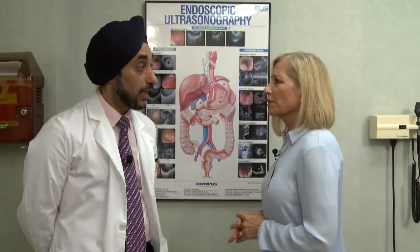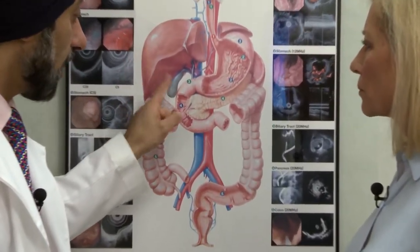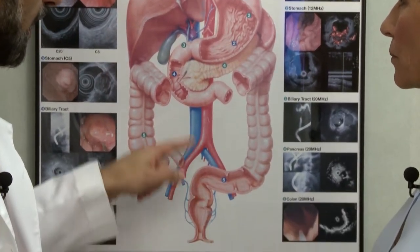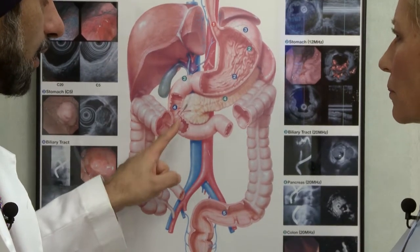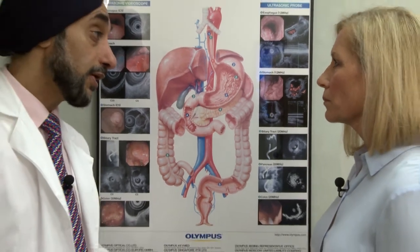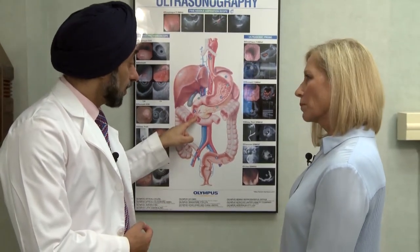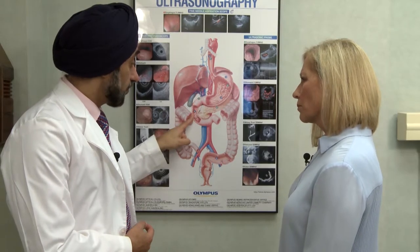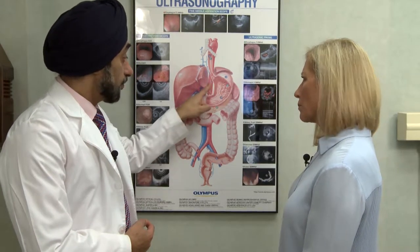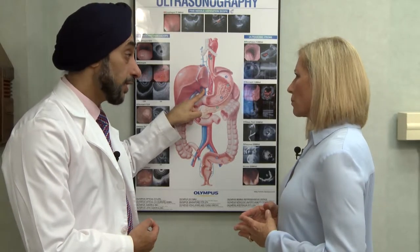What are the applications for something like this? Initially, diseases of the stomach, the pancreas, the gallbladder, and the colon. It helps us to look for tumors outside the lumen of the GI tract. Now we use it more for therapeutic indications. We can drain a bowel duct that's obstructed. If the obstruction is at the level of the small bowel, if there's a fluid collection because of pancreatitis, we can drain it. We can put a stent through the stomach wall and drain it.